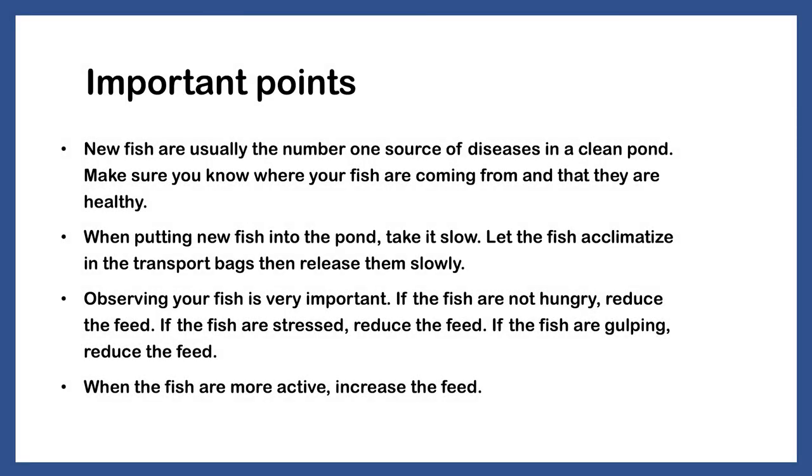New fish are usually the number one source of diseases in a clean pond. Make sure you know where your fish are coming from and that they are healthy. When putting new fish into the pond, take it slow — let the fish acclimatize in the transport bags, then release them slowly. Observing your fish is very important. If the fish are not hungry, reduce the feed. If the fish are stressed, reduce the feed. If the fish are gulping, reduce the feed.